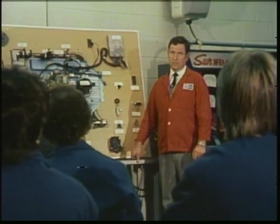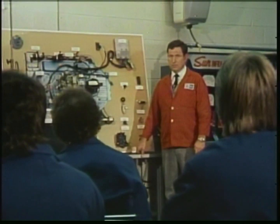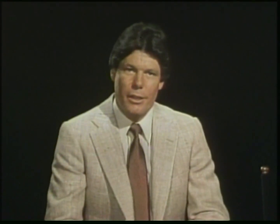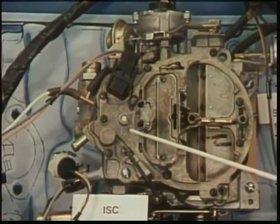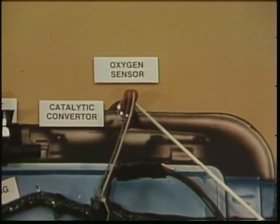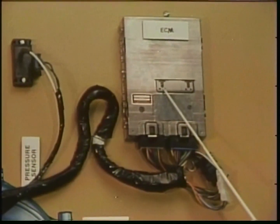That's where this new computerized fuel management system takes over. Computer Command Control monitors the engine electronically to control fuel flow. A mixture control solenoid, or switch in the carburetor, adjusts the metering rods to control fuel flow to the engine. An oxygen sensor in the exhaust system determines whether the mixture is too lean or too rich and signals the electronic control module, or computer, to adjust the fuel flow accordingly.